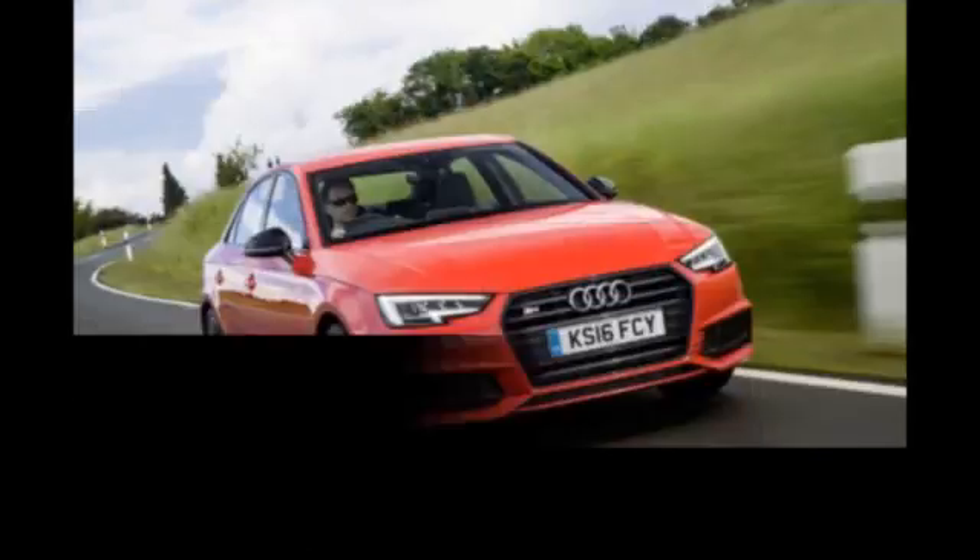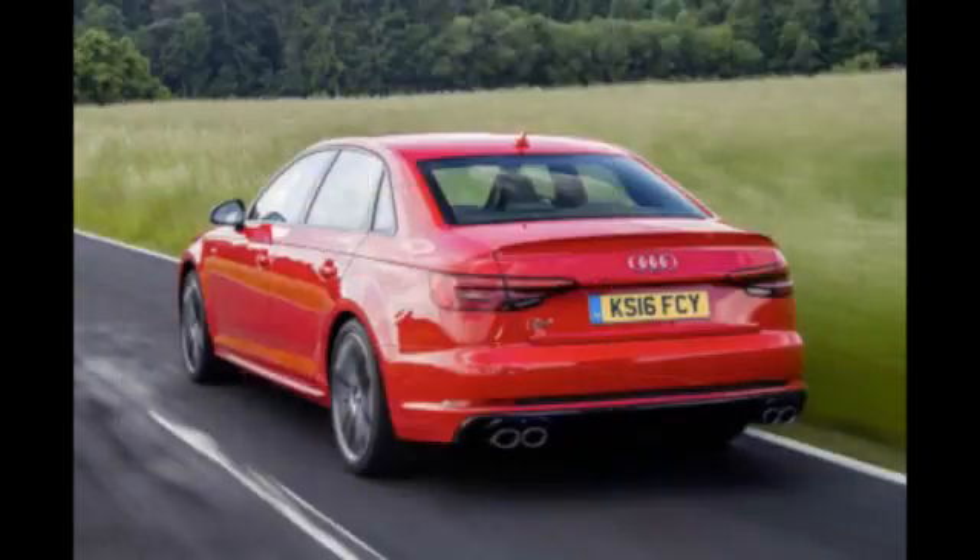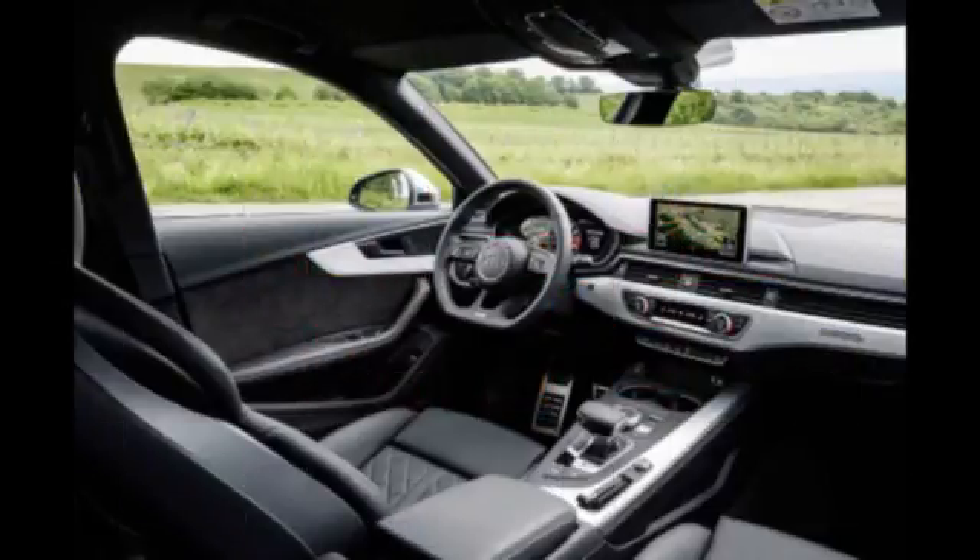At least the suspension remains fairly compliant, if a little too firm for your average broken B-road. Thankfully, there is an individual mode that allows the noisy exhaust and dynamic sporty shifts for the gearbox without the unnecessary steering weight and suspension stiffening. As for the inside, it's like pretty much every other A4 out there but with a little bit more sporting garnish. The seats are comfortable yet supportive, the driving position is good, and the dashboard remains a triumph of functional design.